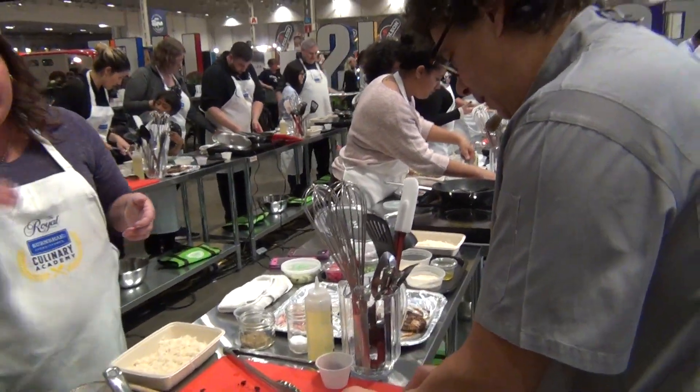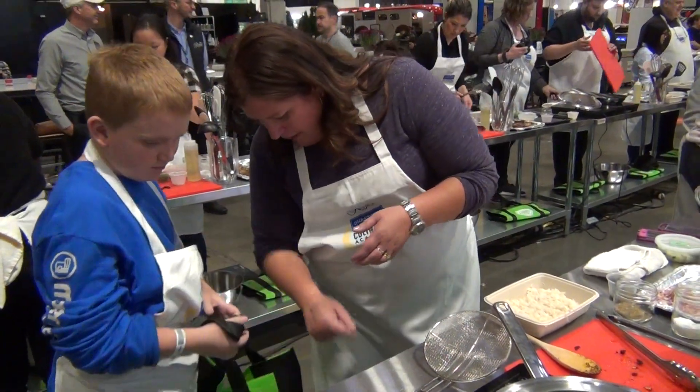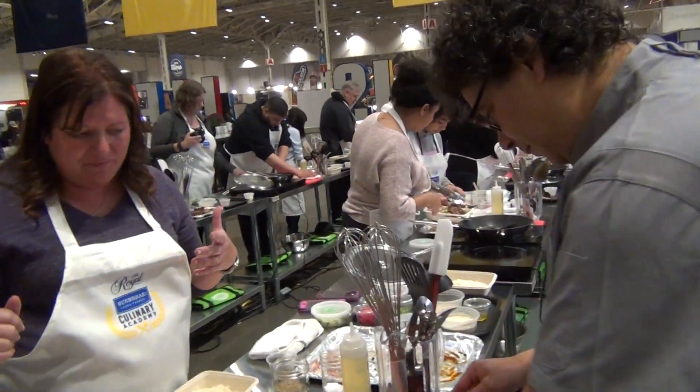And if you have any questions about turkey, make sure Brian's here — our resident turkey farmer. And if you have any cooking questions or cooking ideas, this was great.